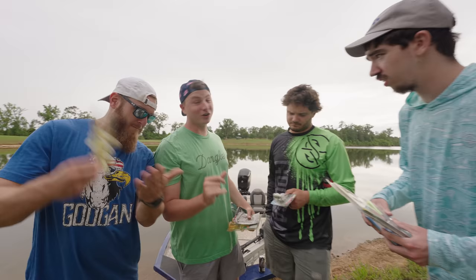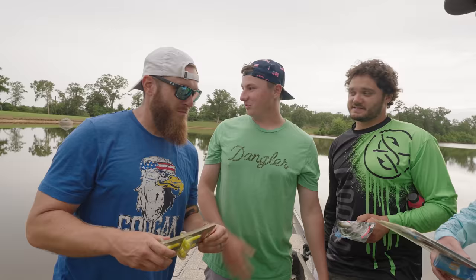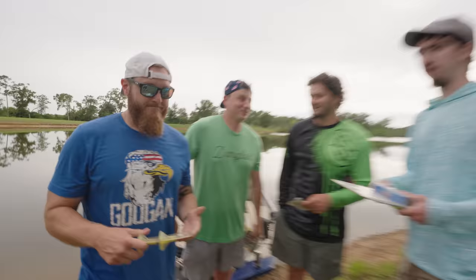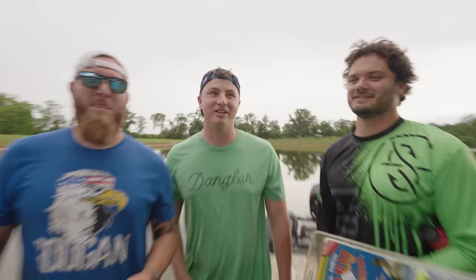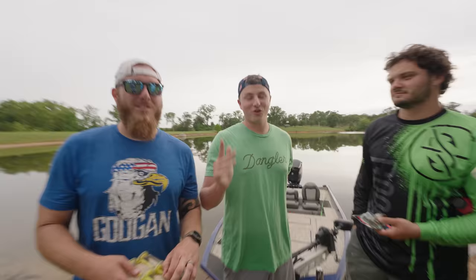We are going to have about an hour and ten minutes to catch the biggest fish — 70 minutes. Now I'm seeing why you guys hate when I make jokes in your videos. 69 minutes. Biggest fish wins on whatever lure you picked out. We have a scale. Let's freaking go, boys.